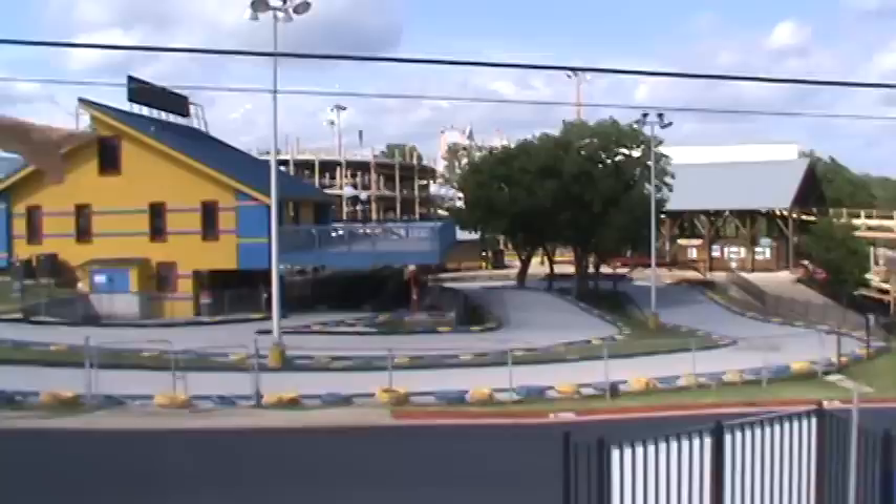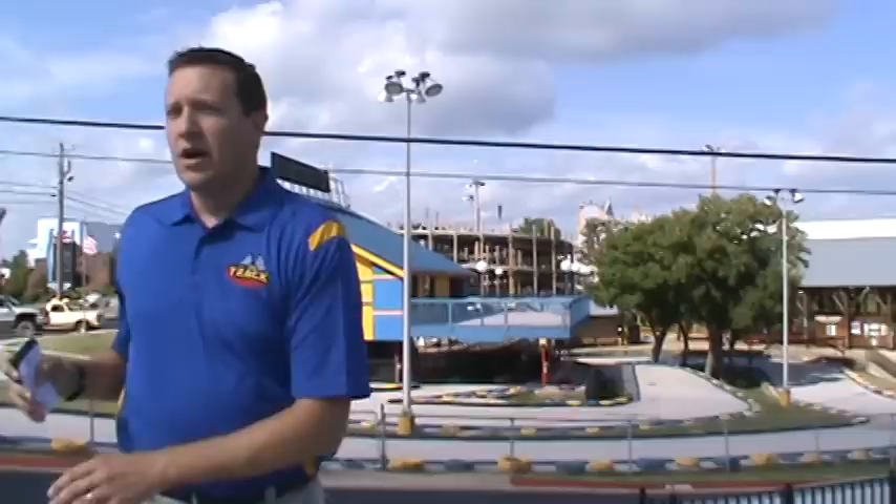Track 3 facility — 2505 West 76 Country Boulevard, if you want to put that in your GPS. Track 3 was our first facility, 31 years ago. This track right here was the only thing that existed. We didn't have the building yet. We opened it up Memorial Day of 1981, and we've come a long way from that.